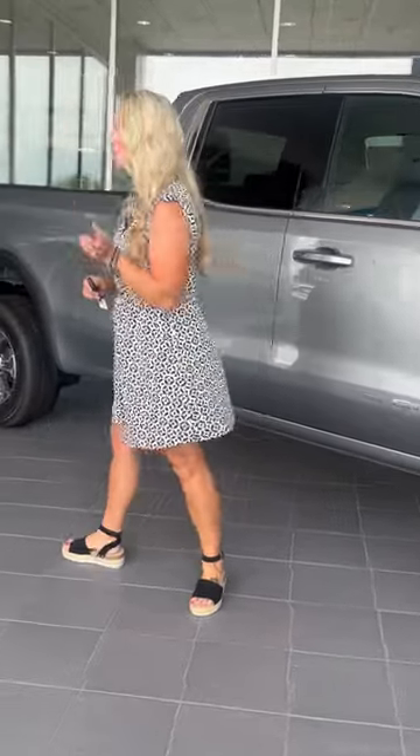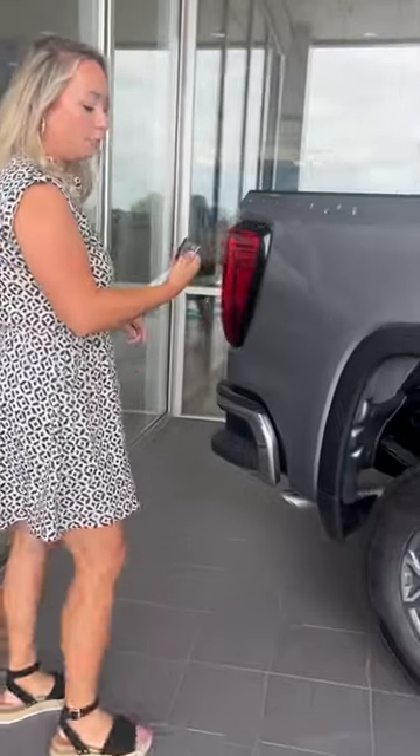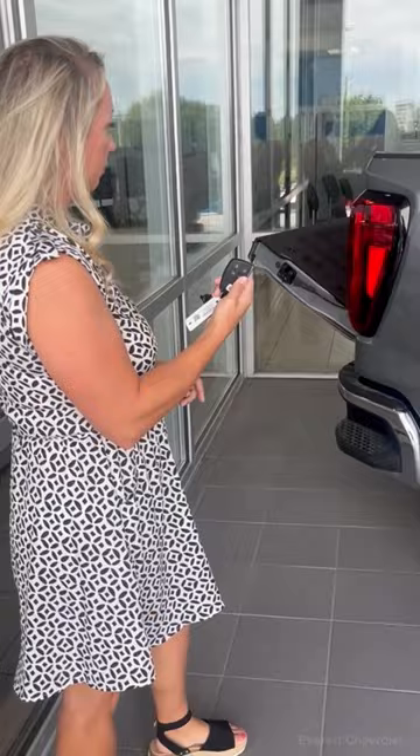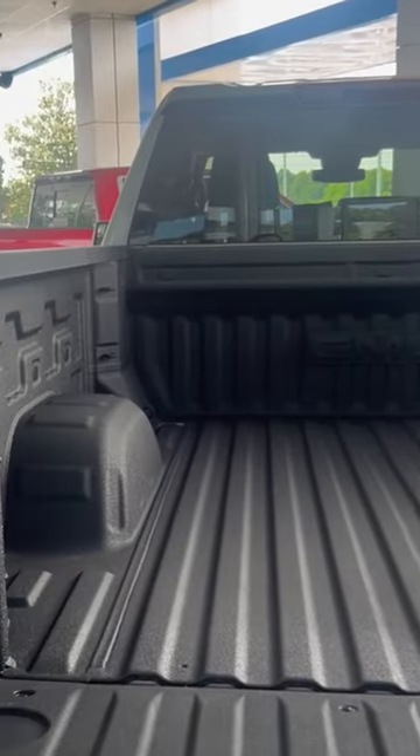Now we're going to talk about the most important part of your truck — the truck bed. If you follow me to the back, all you have to do is press this button here and your tailgate will release. You can also release your tailgate with just two presses of your key fob. Inside the bed, you'll see LED lights which will light up the bed of the truck.